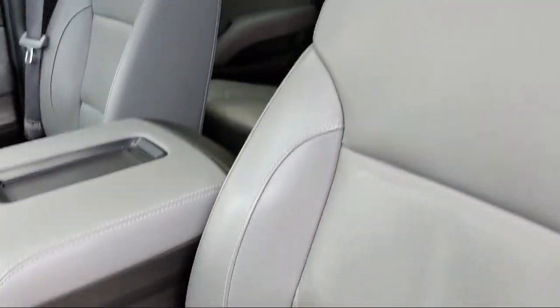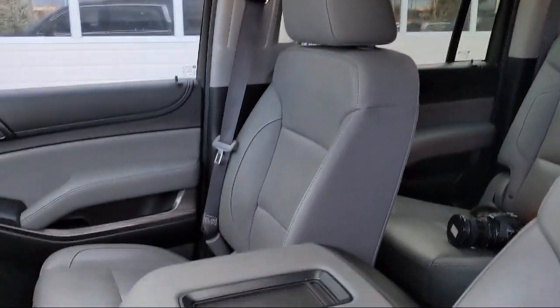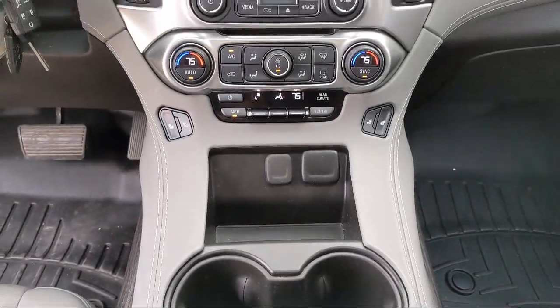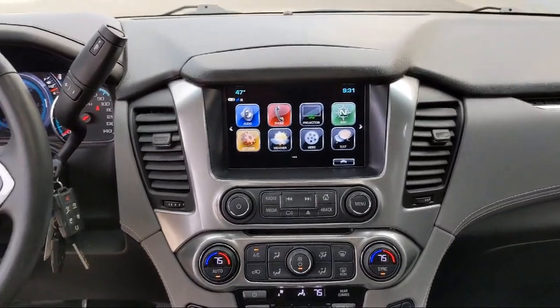Audi Bozeman operates as a best price dealership, which means transparency and integrity are our priority in doing business. We believe in making the car buying experience as honest and stress-free as possible, with no time wasted on negotiating.